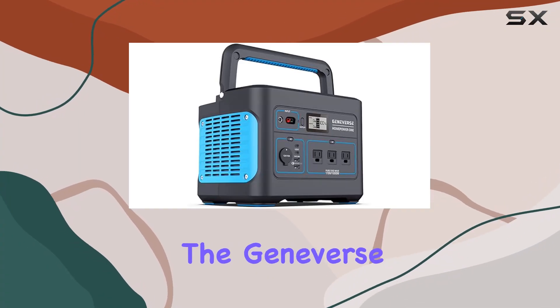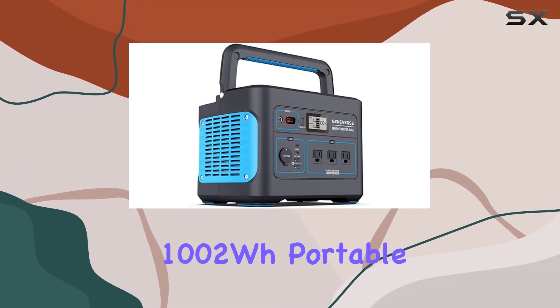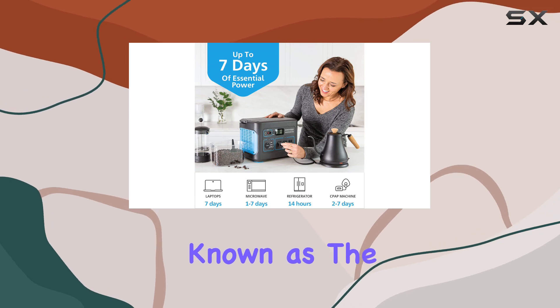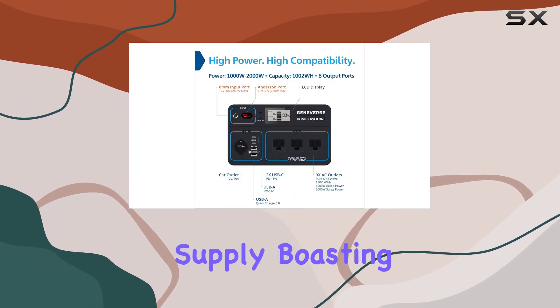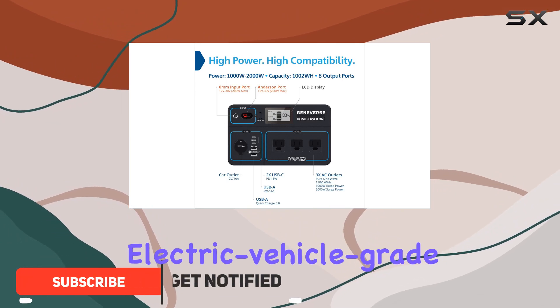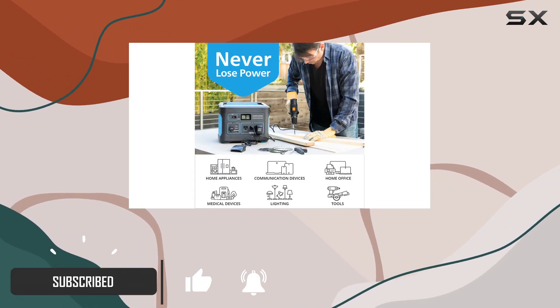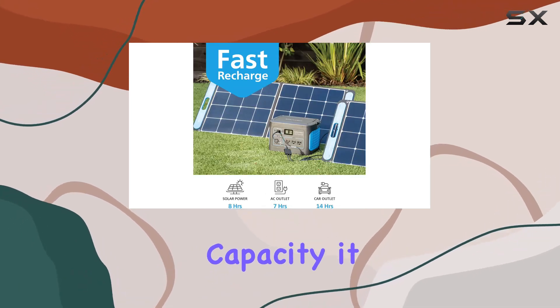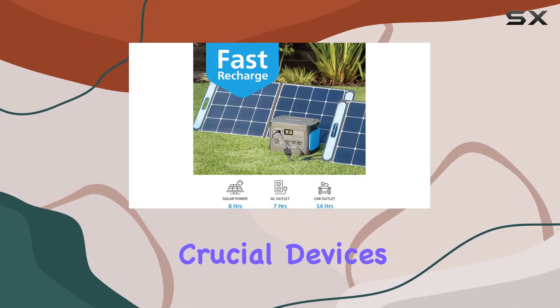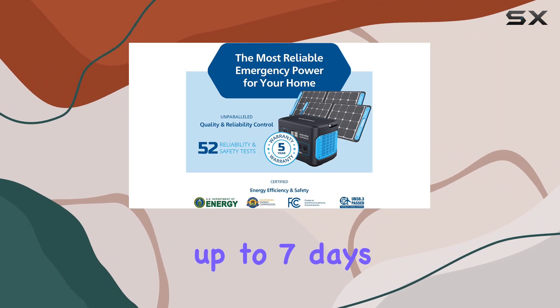Today we're diving into the Geneverse 1002Wh portable power station, known as the Home Power One. This powerhouse is your reliable emergency power supply, boasting electric vehicle grade battery cells that undergo rigorous safety tests. With a whopping 1002Wh capacity, it can keep your crucial devices and home appliances running for up to seven days on a single charge.